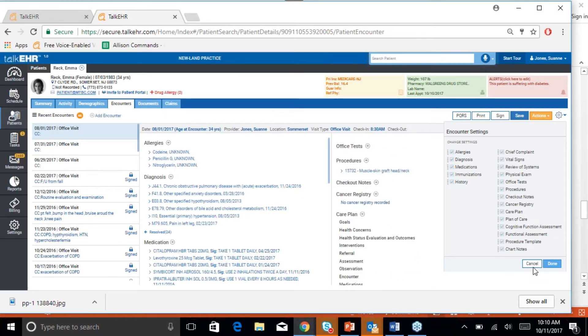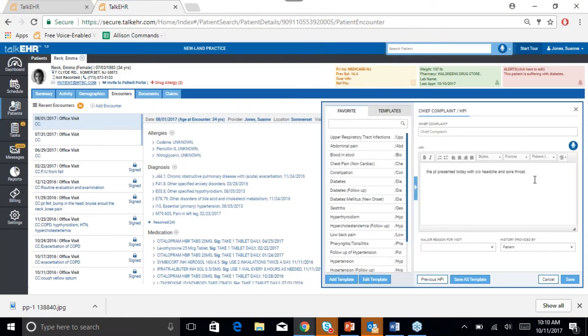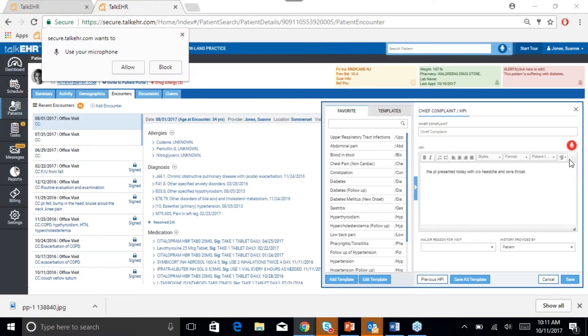This will be done for all patients, and it is a great feature that a lot of our users do use. All these sections have a free text field, and wherever you see a microphone sign, you can use that to dictate. If you click on that, it will turn red, meaning you can use the dictation feature.